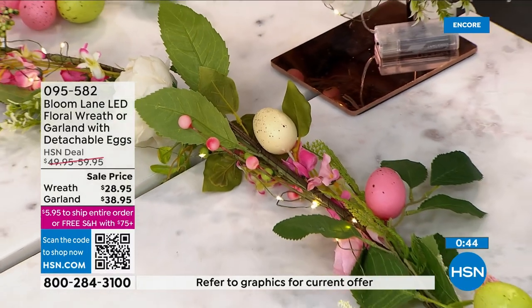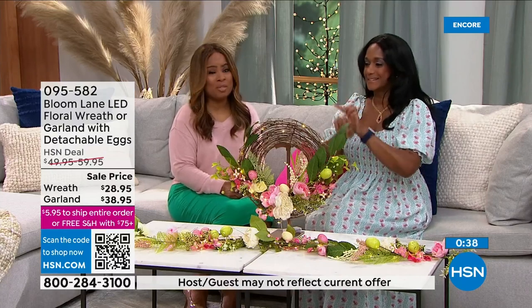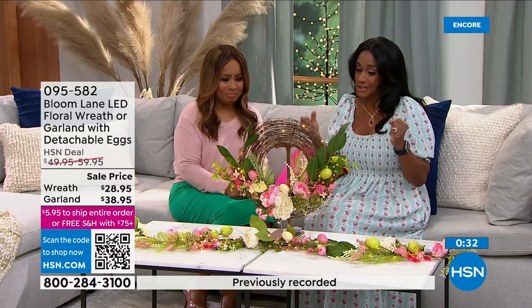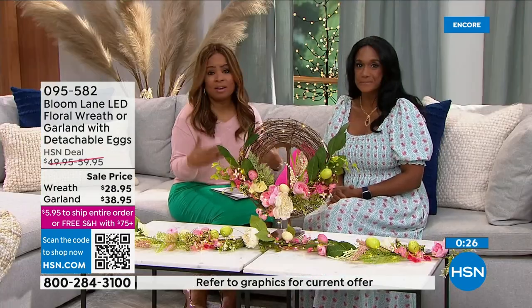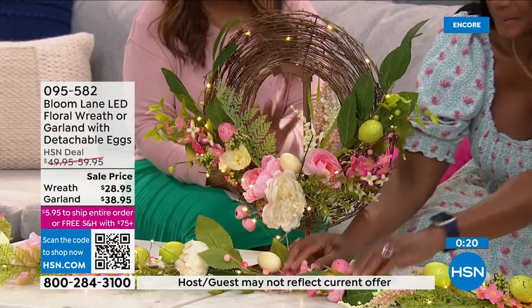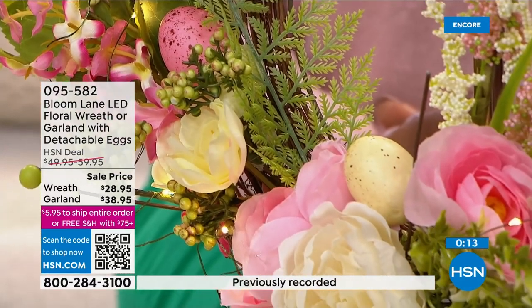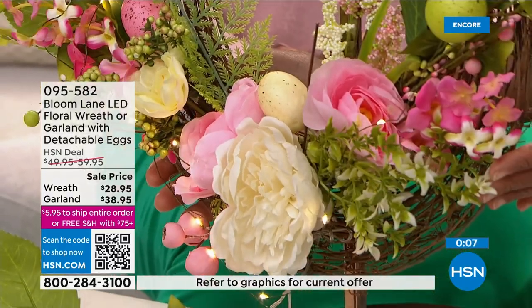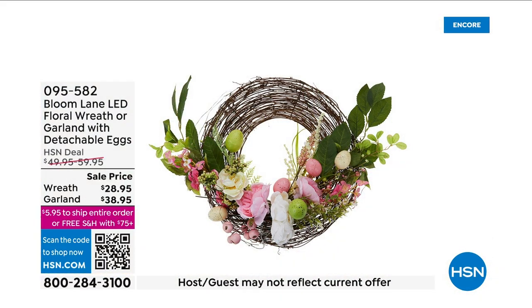We want to say congratulations to you. I want you to stick around because we do have so many more beautiful things to showcase. This is a winner winner — you will not be disappointed when you bring this home. It's just so lush and bright and fresh. All the batteries come along with it, so right out of the box it's ready to go. For more variety, you can go to hsn.com. You can search Bloom Lane on our website and take advantage of these gorgeous selections.